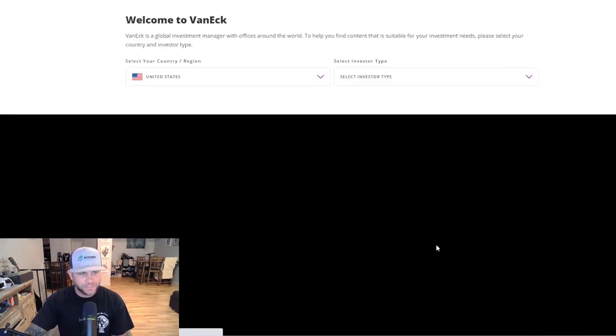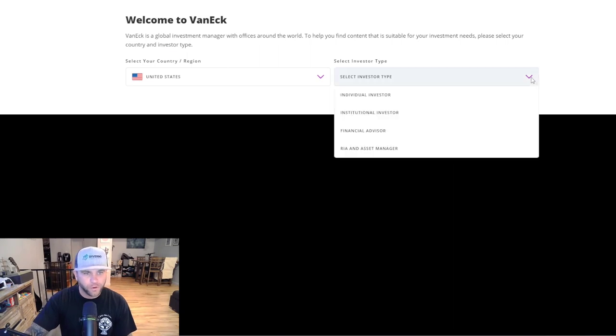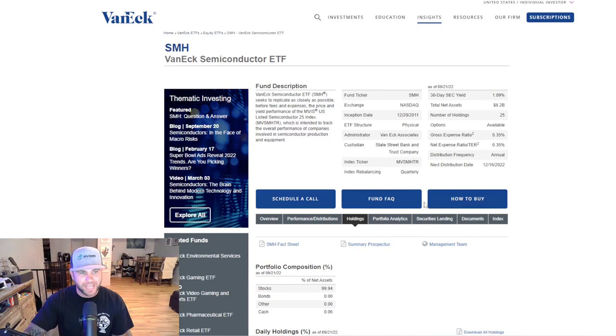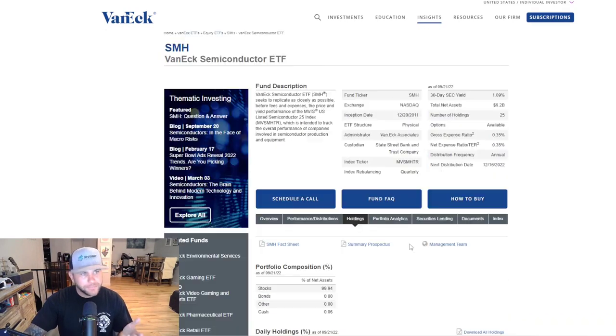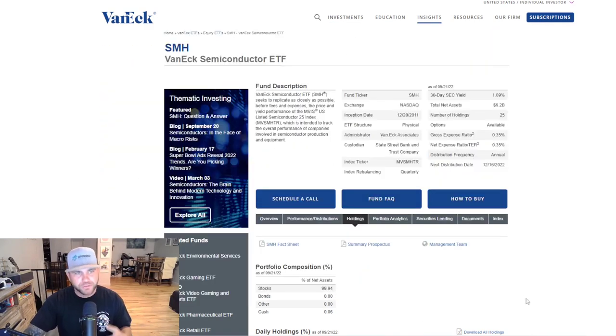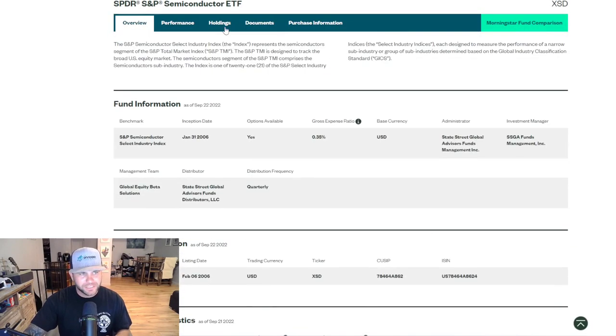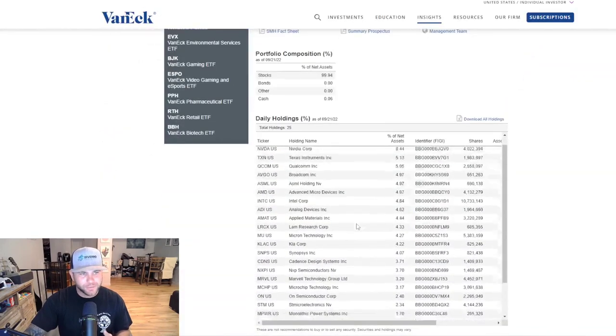Looking at the top holdings of SMH based on percentage of net assets, Taiwan Semiconductor is number one at 11.67%, NVIDIA is second at 8.44%, then Texas Instruments, Qualcomm, Broadcom, ASML, AMD, and Intel. A lot of these look similar to the SOXQ ETF — the more familiar, popular companies we hear about every day. Looking at these right off the bat, my favorite two are SMH and SOXQ. I want to dig a little more into XSD, but these types of companies are exactly what I want to see in my portfolio.